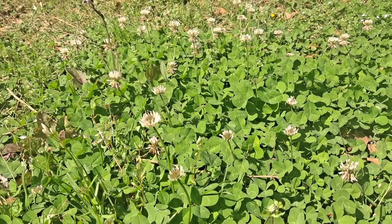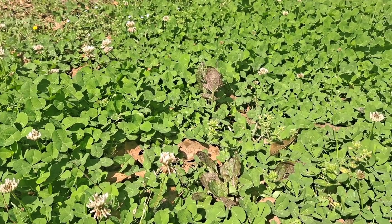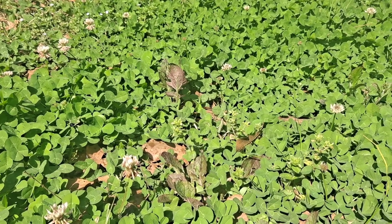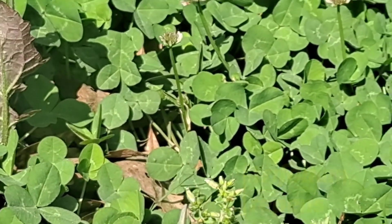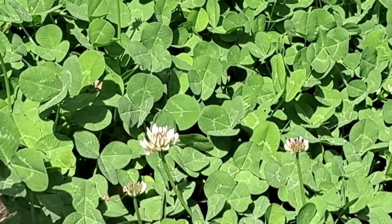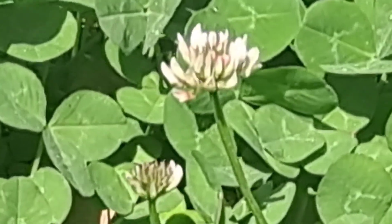Here we have white clover, also called Dutch clover. It is in the legume family, botanical name Trifolium repens. It is one of the three primary types of clovers, and the primary types carry around 3,000 subspecies of clover that grow all over the world except for Antarctica.